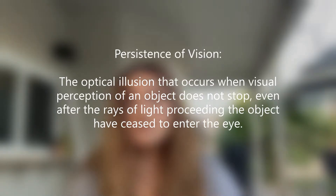First things first, what is persistence of vision? Persistence of vision is the optical illusion that occurs when visual perception of an object doesn't stop even after the light rays preceding that object have ceased to enter the eye. Basically, it's when a single point moving quickly enough turns into a larger image or a fluid picture.